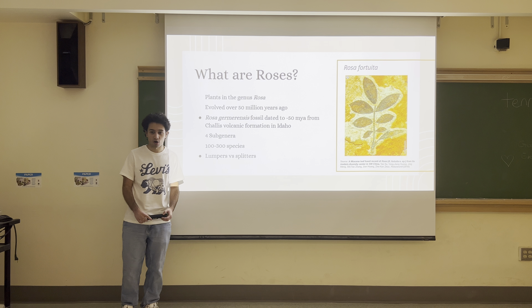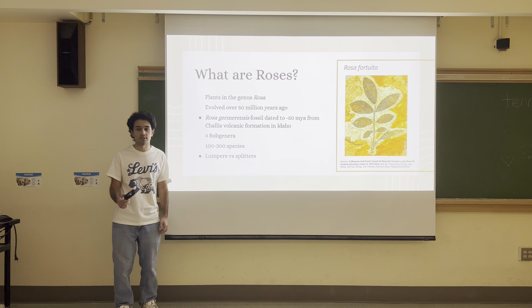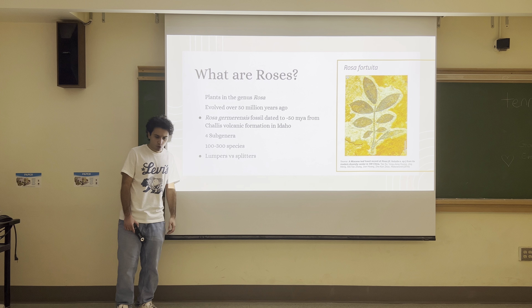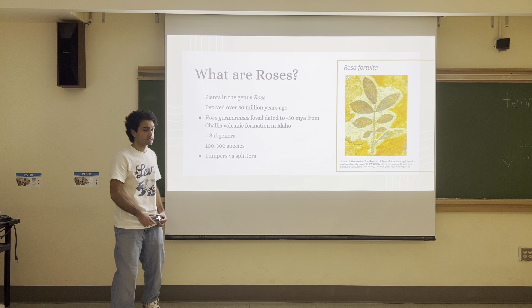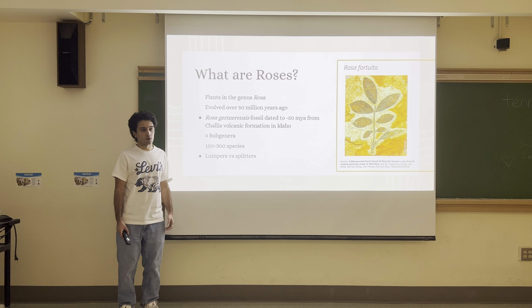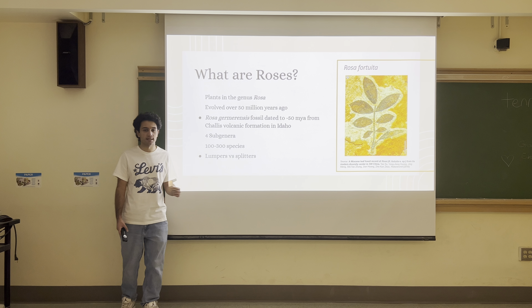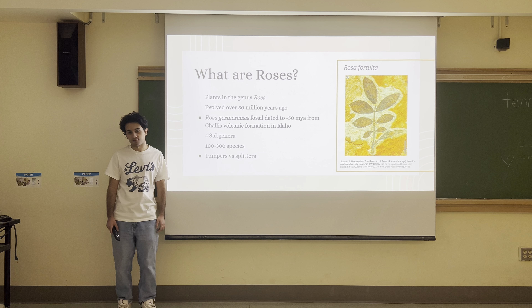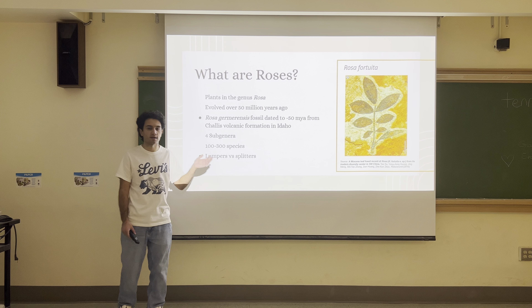Plants in the genus Rosa are defined by any organism descended from the last common ancestor of all roses, which lived over 50 million years ago. Rose fossils are pretty common. On the right here is Rosa fortuita, a pretty common wild rose. Another common rose fossil is Rosa hilae. Rosa germarensis is the oldest rose fossil we've found, dated to around 50 million years ago, found in the Challis Volcanic Formation in Idaho.